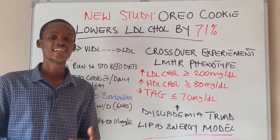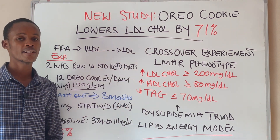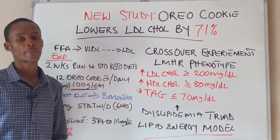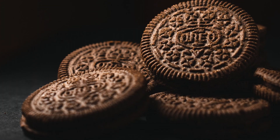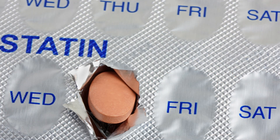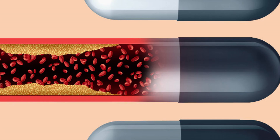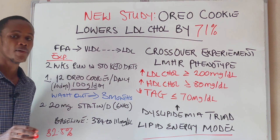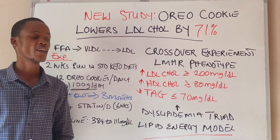This mechanism was proposed to meet the body's energy demand in the absence of sufficient glucose. Now, back to the intriguing part of the study — the Oreo cookie experiment. The researchers conducted a crossover study on individuals with lean mass hyper-responder phenotype following a ketogenic diet. The hypothesis was that adding carbohydrate in the form of Oreo cookies would lower LDL cholesterol with similar or greater magnitude than high-intensity statin therapy. Statins are medications prescribed to lower cholesterol by blocking the enzyme HMG-CoA reductase, which is the key enzyme in the cholesterol synthesis pathway.